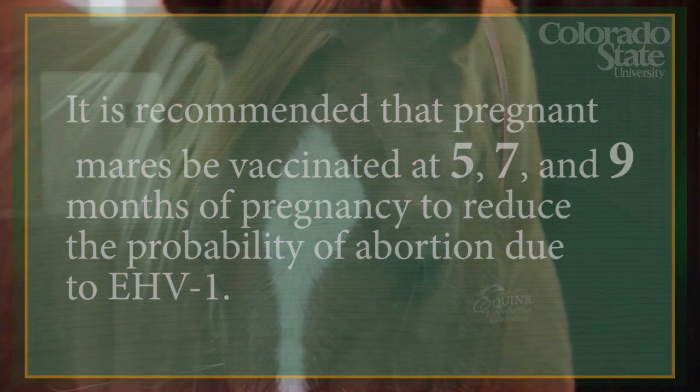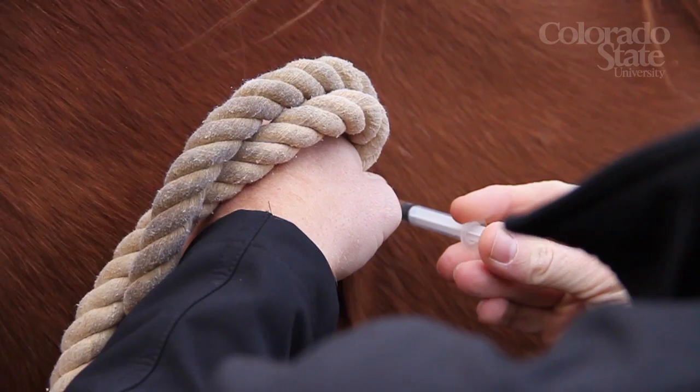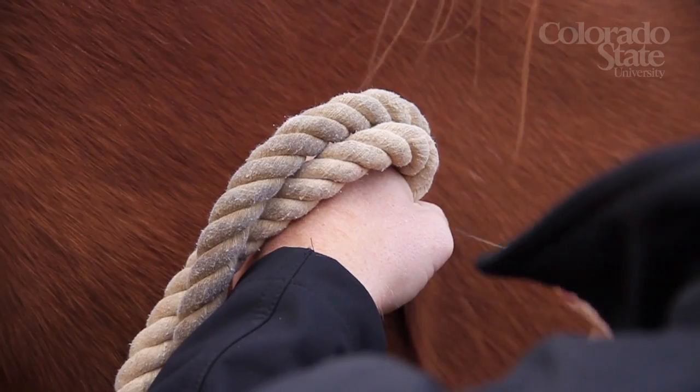In summary, Equine Herpes Virus 1 or rhinopneumonitis is a significant cause of abortions in mid to late term gestation. We can prevent or reduce our risk of abortions due to rhinopneumonitis by isolating our pregnant mares and vaccinating them at months 5, 7, and 9 of gestation. Thank you for watching today's Clinical Tip in Equine Reproduction.